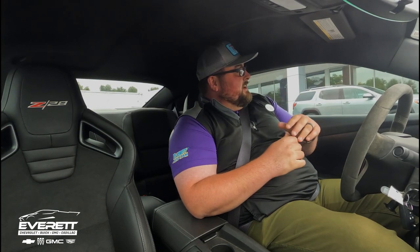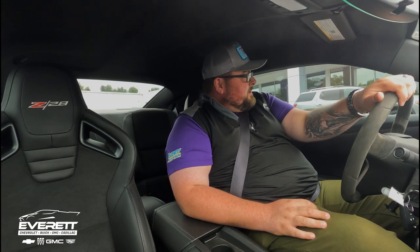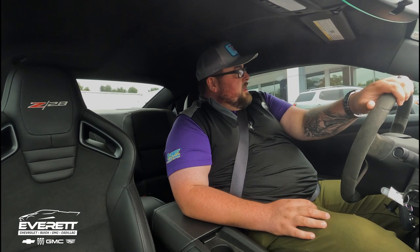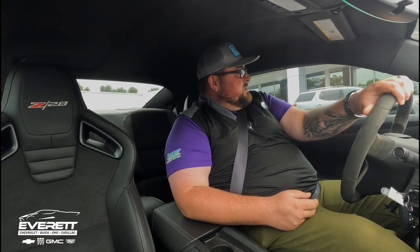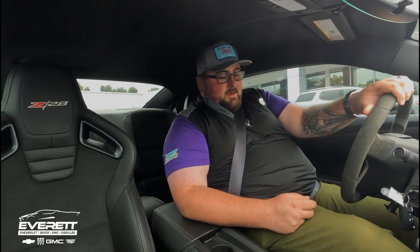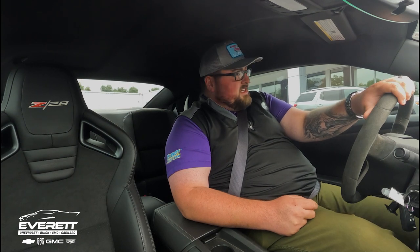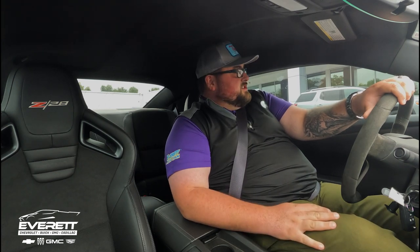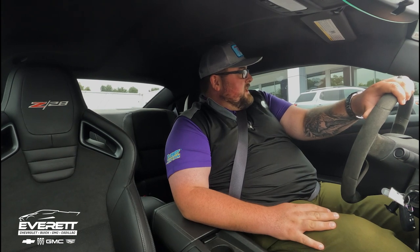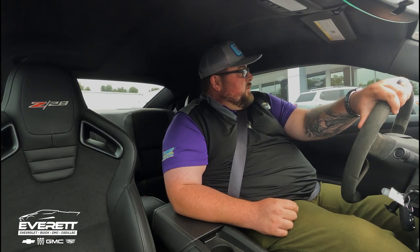Hey guys, this is Casey Beeson over with Everett Chevrolet. As I'm sure you can tell, I'm not exactly in a large car to match someone of my size, but we are in a very fun, unique car. This is a 2015 Chevrolet Camaro Z28. Now, I don't know if you really know what these were — this was Chevrolet's way of saying this car is not meant for the street. It was 100% intended for track usage and is fantastic at doing that. These things are just an absolute riot and we are going to take them on a little short test drive and just kind of see what we get.